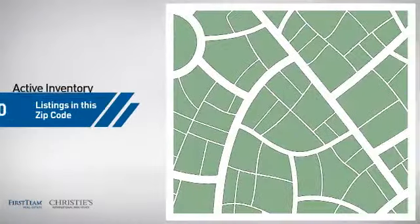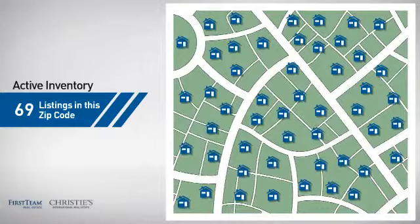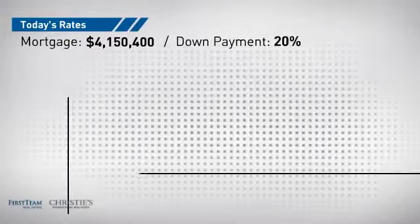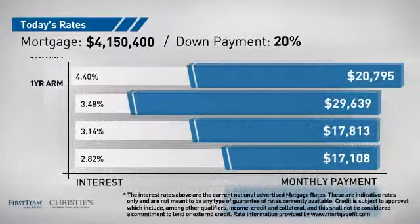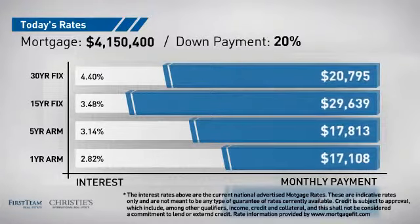Wondering how it stacks up against the competition? There are now just under 70 homes on the market within this zip code. If you're thinking about getting a mortgage for this property, you could be looking at these options with regards to current interest rates and monthly payments.